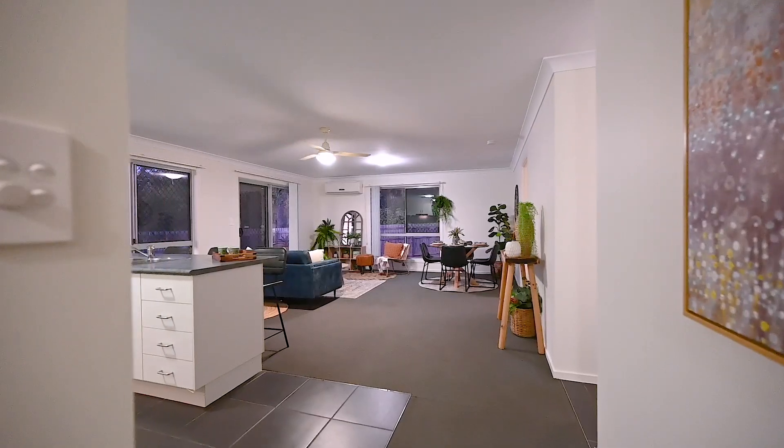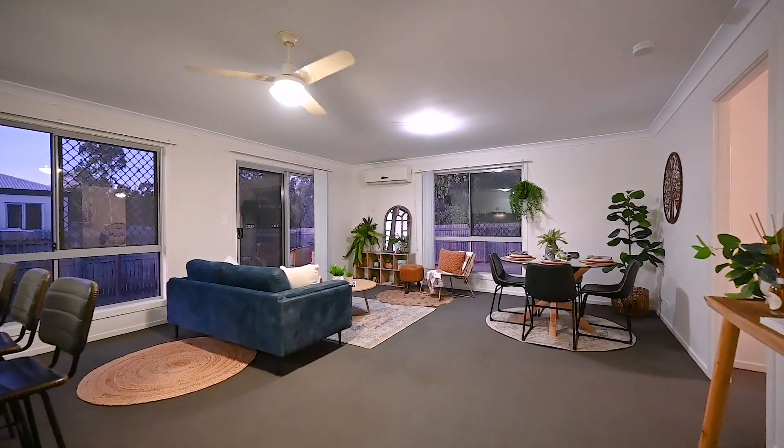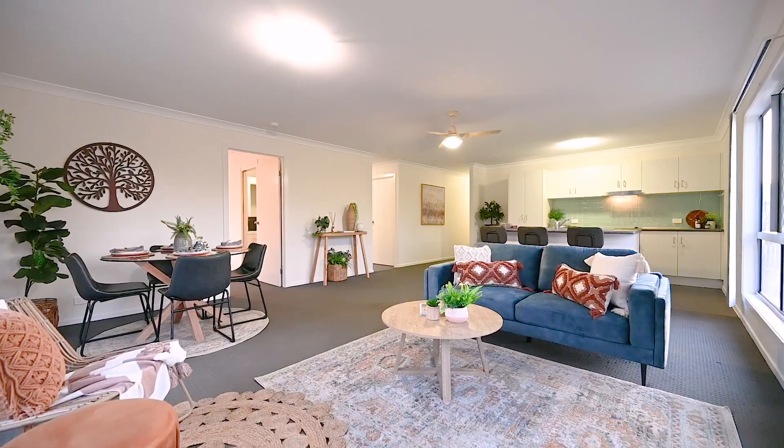An exceptional opportunity for first home buyers and investors — this is 79 Summerland Drive. Welcome home. With recently painted interior walls, the home radiates a bright, vibrant atmosphere that sets the stage for a delightful living experience.